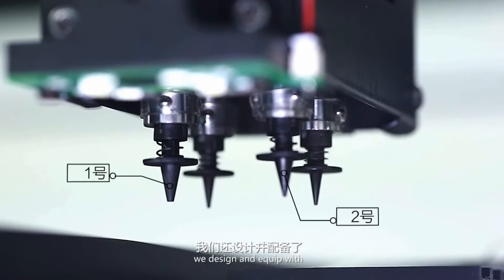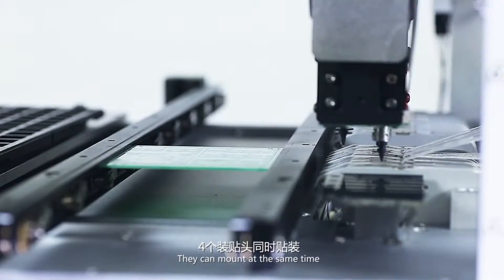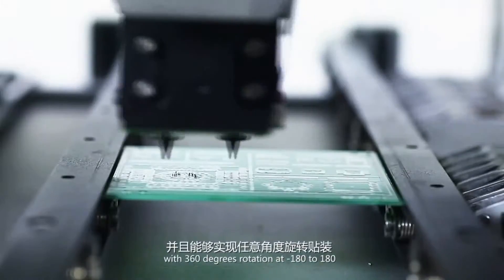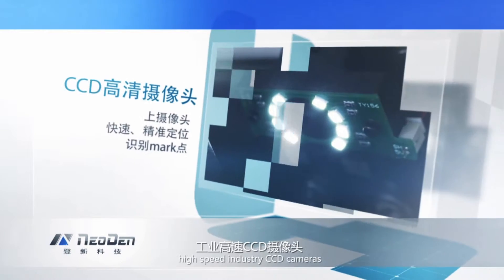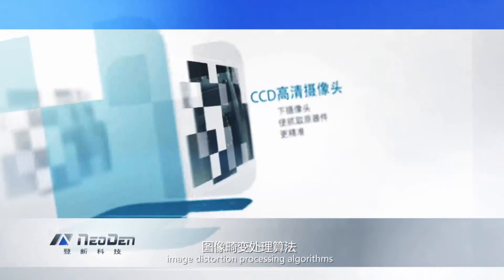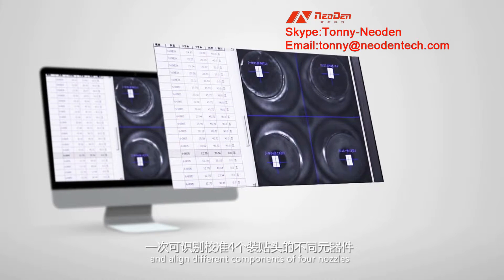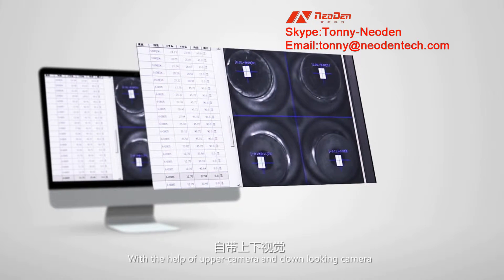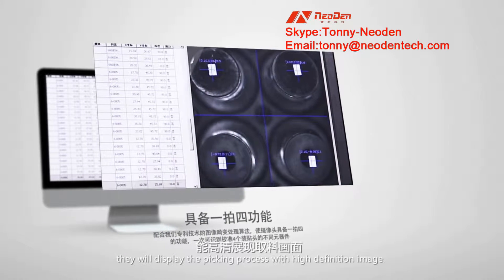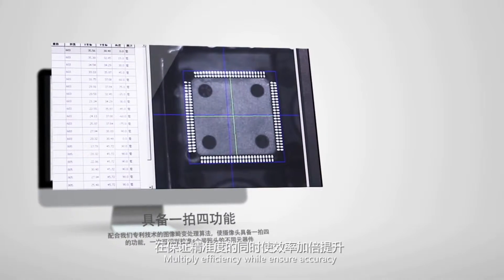Surprisingly, we designed and equipped four high-precision nozzles. They can mount at the same time with 360 degrees rotation from minus 180 to 180. Installed with high-speed industrial CCD cameras and working with our patented image distortion processing algorithms, the cameras can recognize and align different components across all four nozzles. With the help of upper camera and down-looking camera, they display the picking process with high-definition image, multiplying efficiency while ensuring accuracy.